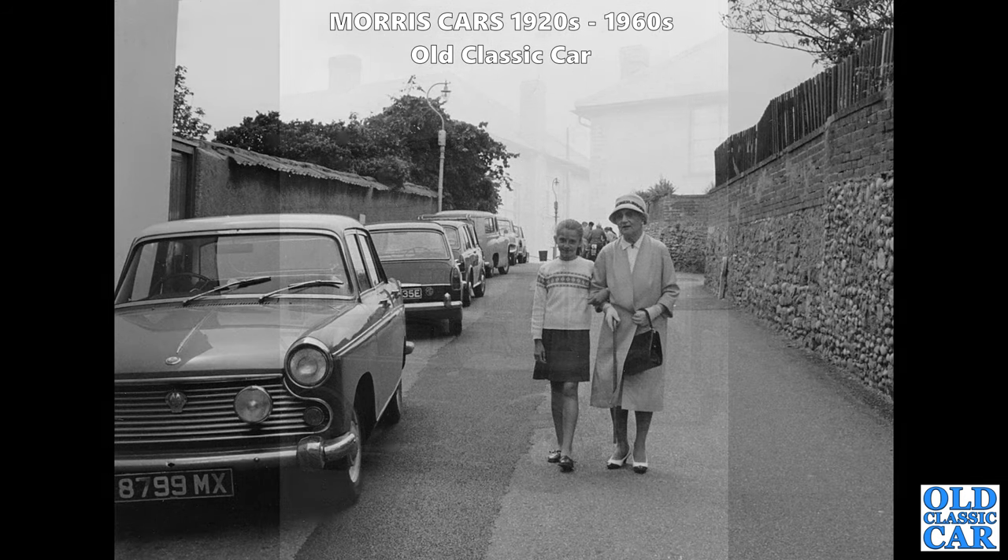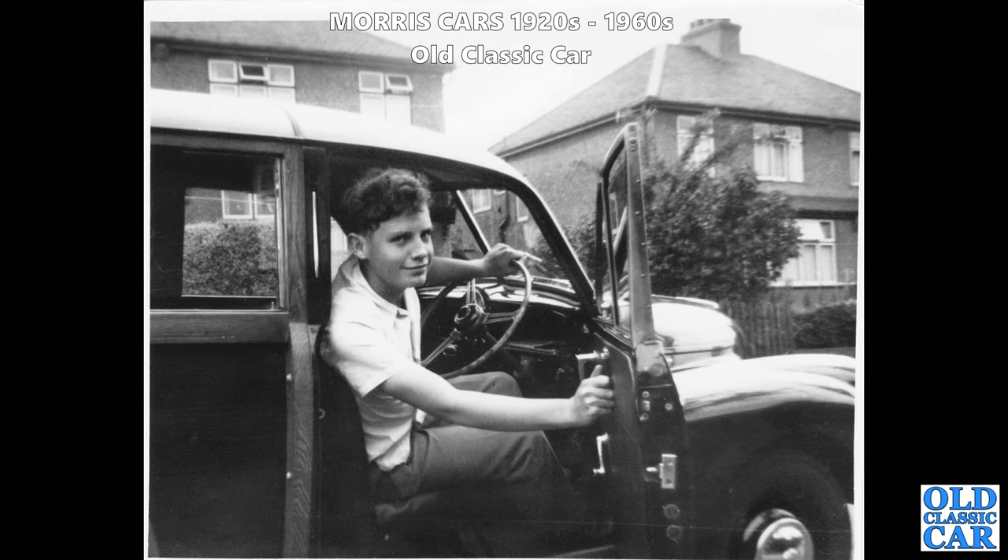The car on the left is a Morris Oxford - one of the Farina-designed Morris Oxfords, the 1622cc car. In the background there's an MG 1100 from 1967, and there's another ADO 16 in front of that. There's a young lad here, proud to be sat behind the wheel of a Morris Minor Series 2 Traveller - not a car you see all that often now.